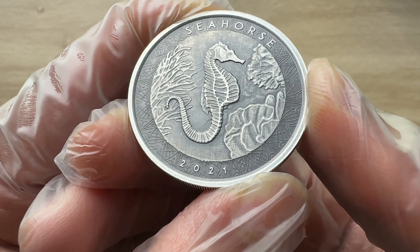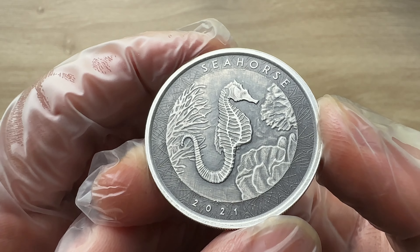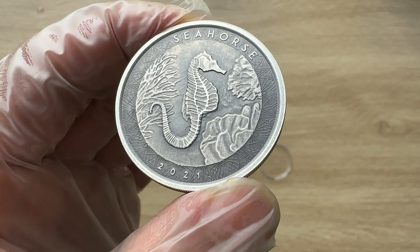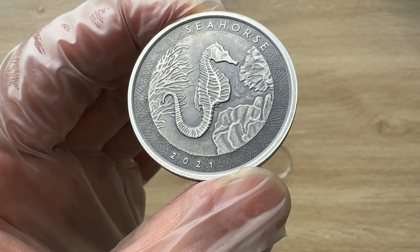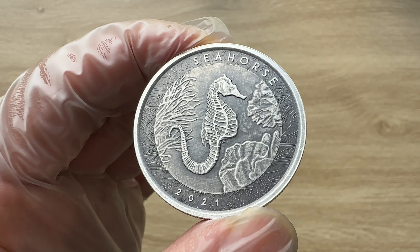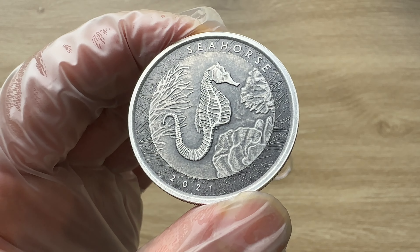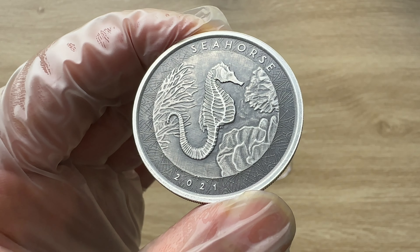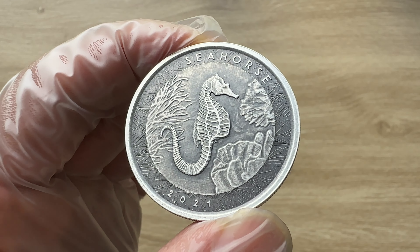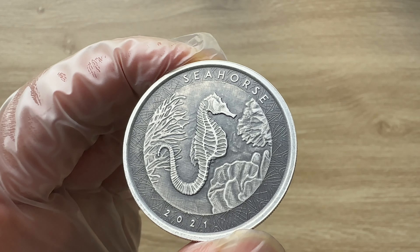Especially with its antique finish. For those of you who do not know about Scottsdale Mint, it is a private mint based out of the United States and has become a leading coin manufacturer for many unique coin series. The Samoan Seahorse series was first launched in 2018 and has become a top seller in the coin market. Since its second release in 2019, different coin designs in this series have been released and distributed by the Scottsdale Mint.